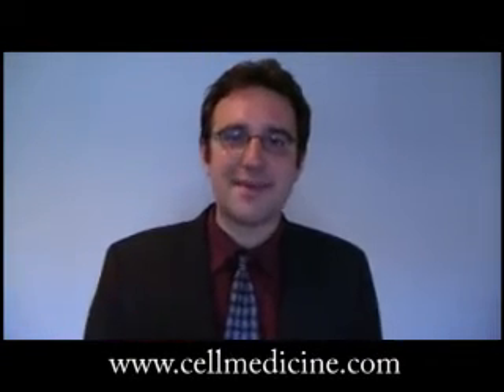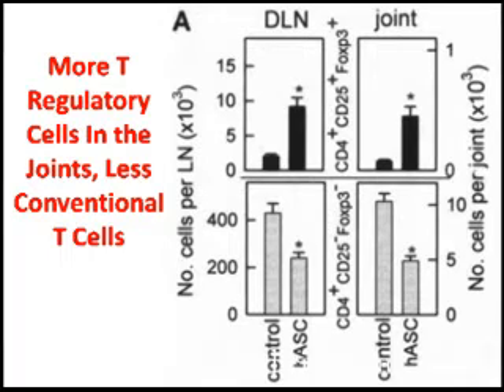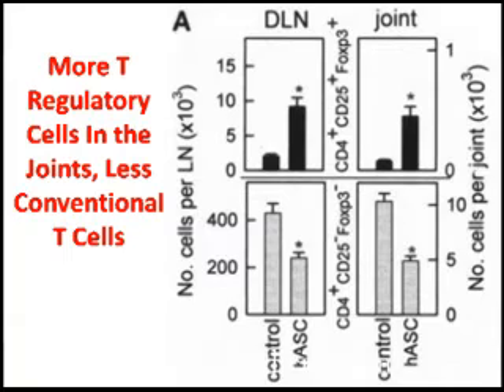Now, here's where the really interesting thing happens. When they looked at the mice after treatment with the fat-derived mesenchymal stem cells, they saw an increased level of FOXP3-positive, CD4-positive, CD25-positive cells. These are a type of cell in the immune system that dampens inflammation — they're called T-regulatory cells. T-regulatory cells are active in people when they have remission of autoimmune disease; it seems to be the body's own way of protecting itself from autoimmunity. There are more T-regulatory cells in the draining lymph nodes and locally in the mice treated with the mesenchymal stem cells.